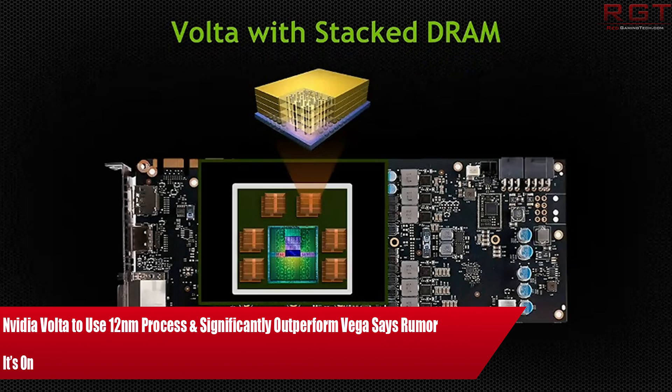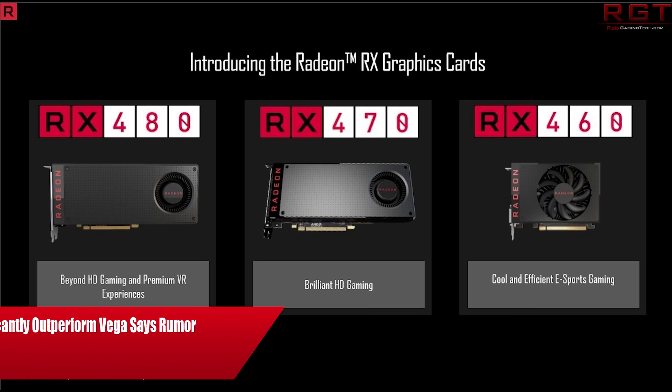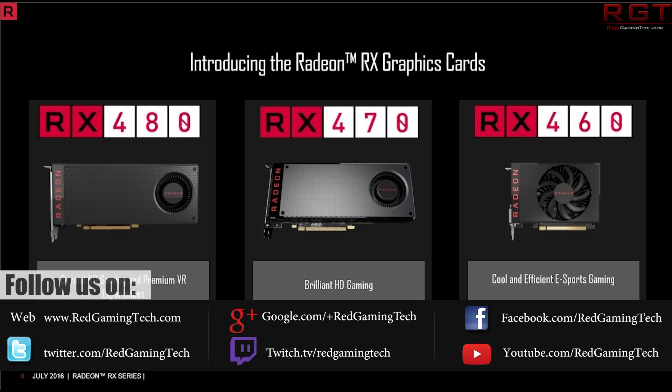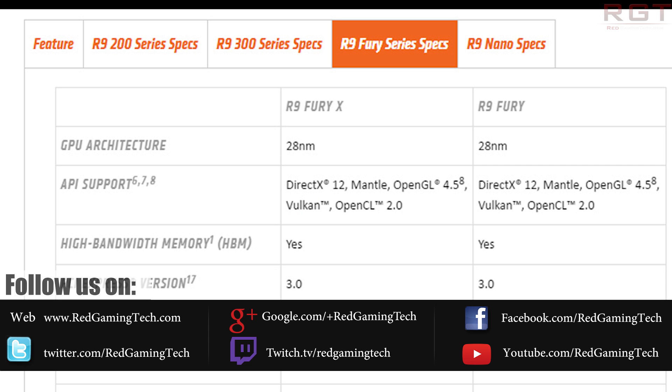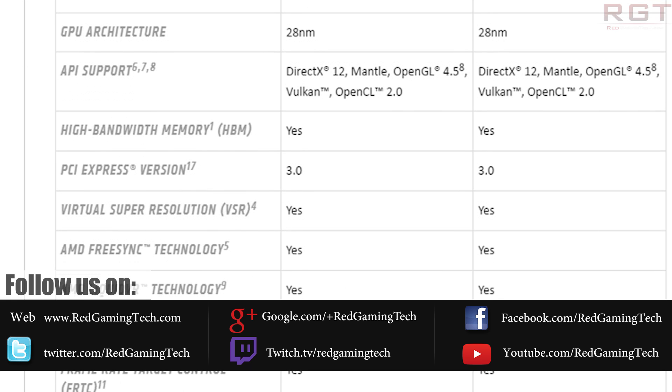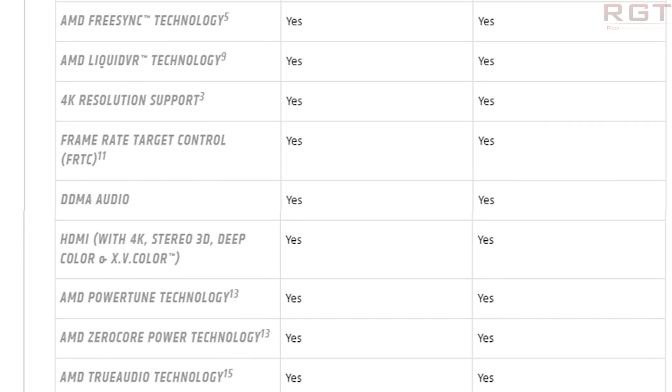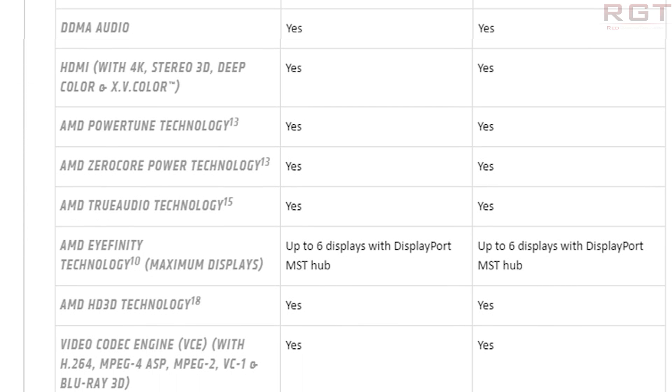To put things into some level of context, currently we have Pascal. While AMD are certainly able to compete with the GTX 1060 or below, the higher end line-up AMD are not really able to do much about. They do have the Fury line-up, but the 4GB of HBM1 memory is just prohibitive. So if you're going for high-end graphics cards, you need to go with a GTX 1070, a 1080, or even a Ti, or possibly — but not very likely now — a Titan.